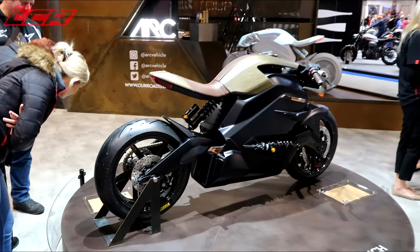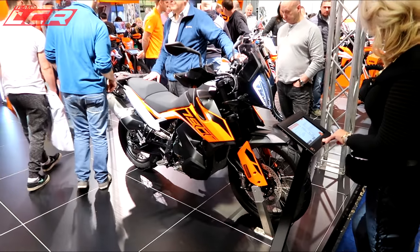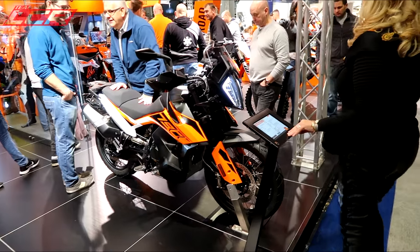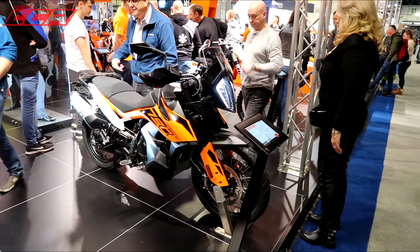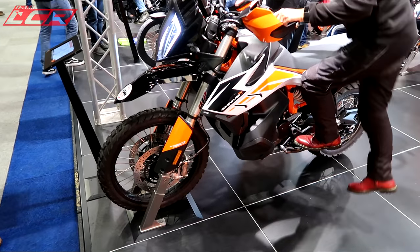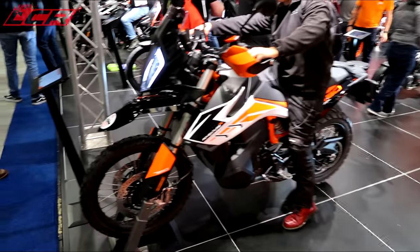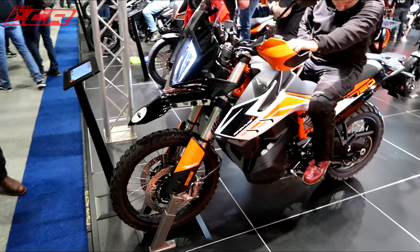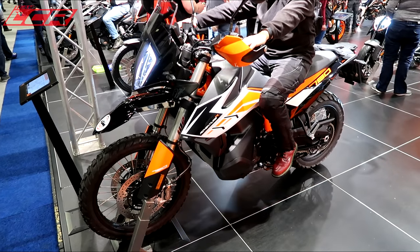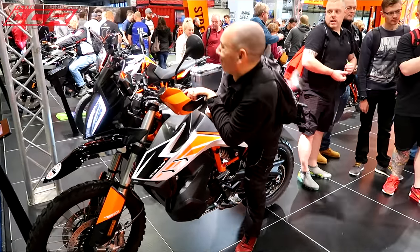Looks like it's carved out of pure granite, the tank. And there's the 790 with the bull bags. That's the Adventure R, that one. The R's got the more knobbly tyres on it, and probably the longer travel suspension. The S is the more street version — the S has got the shorter mudguard. This is the off-road one. It's nice, I'll look forward to trying one.